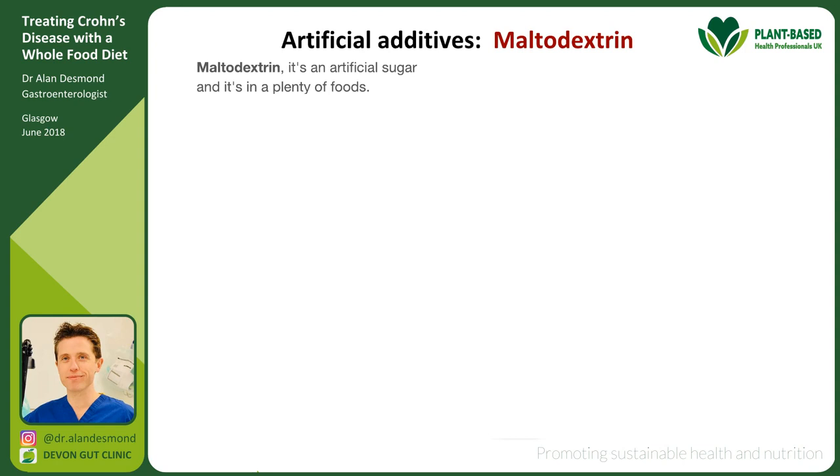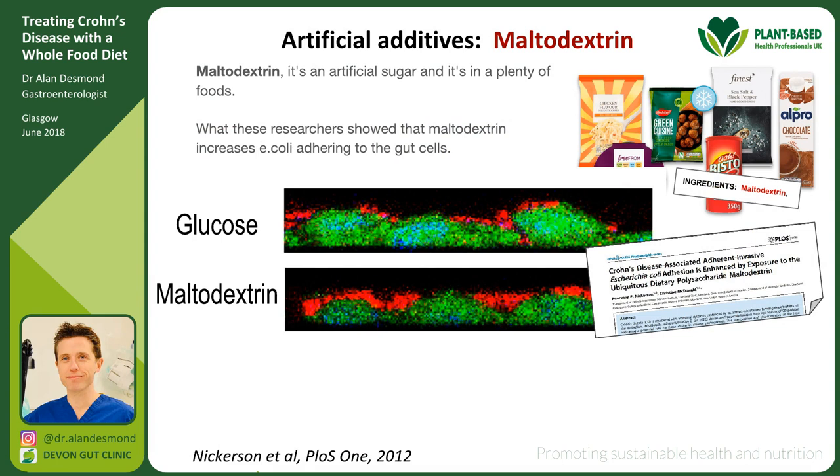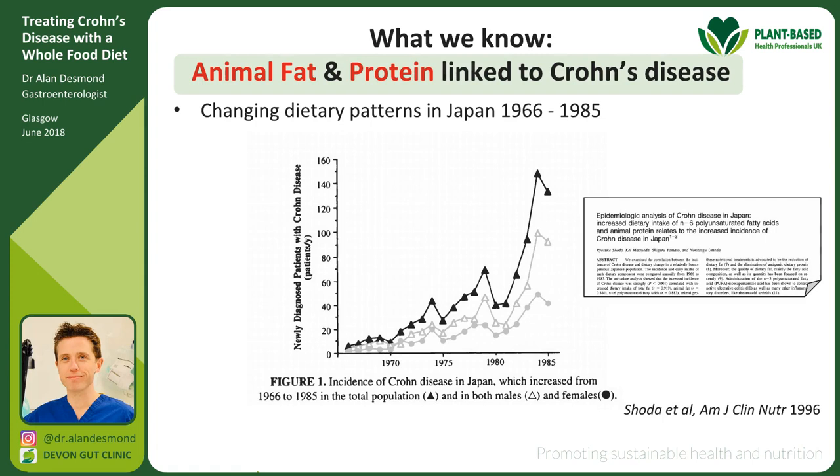Moving on from emulsifiers: maltodextrin is an artificial sugar added to enormous numbers of foods. These researchers showed that adding maltodextrin dramatically increases adherence of E. coli to human gut cells. Their conclusion: our findings demonstrate that maltodextrin enhances bacterial adhesion and suggests a mechanism by which consumption of this dietary additive may promote disease in susceptible individuals.